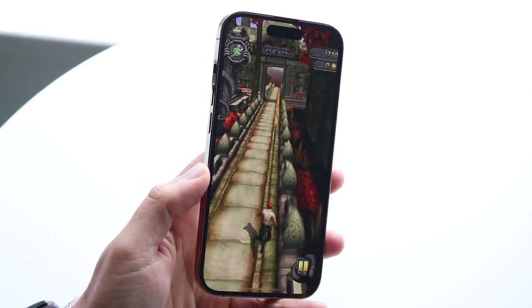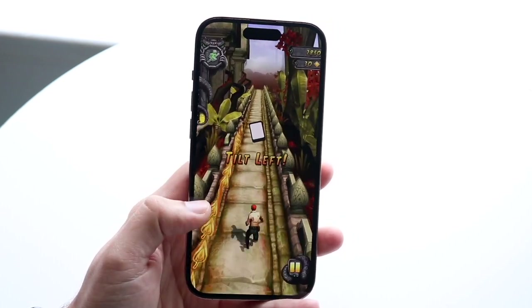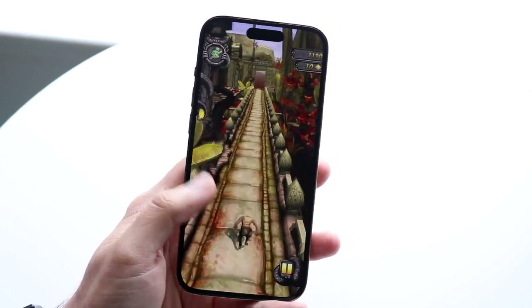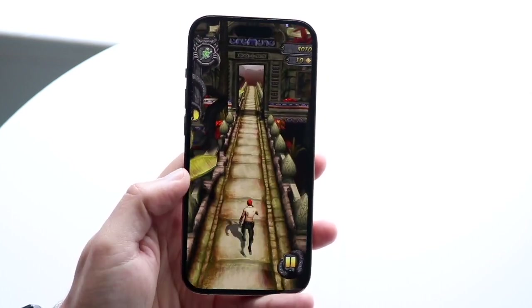If you already have one of these newer iPhones, you're probably not going to need a service repair program. You're not going to have to pay any money, probably, if you have to get it fixed anyway. So just wait it out and don't break the screen or anything, and you should be good to go for the most part.